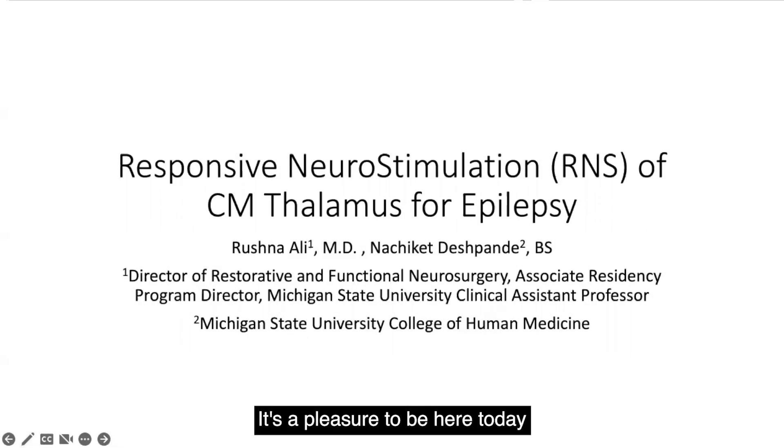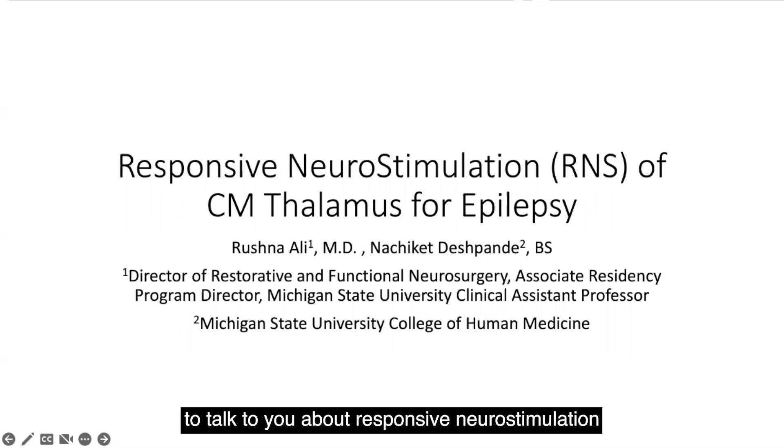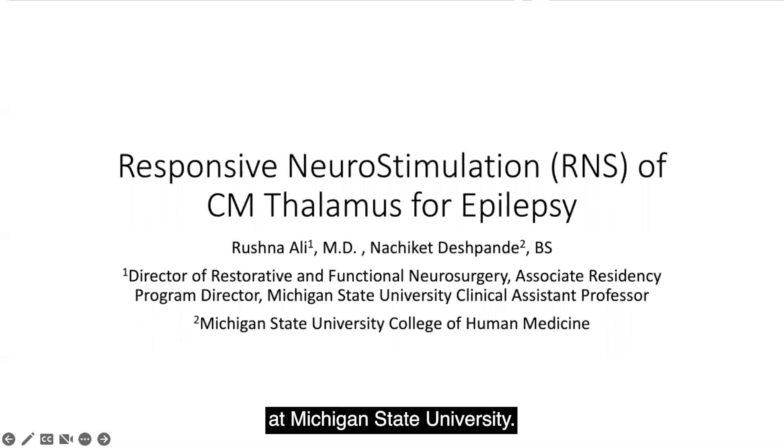Hi, everyone. It's a pleasure to be here today to talk to you about responsive neurostimulation of the CM thalamus for management of epilepsy. My name is Dr. Rashna Ali, and I'm a functional neurosurgeon. Assisting me with this educational video project is Nash Deshpande, who is currently a third-year medical student at Michigan State University.